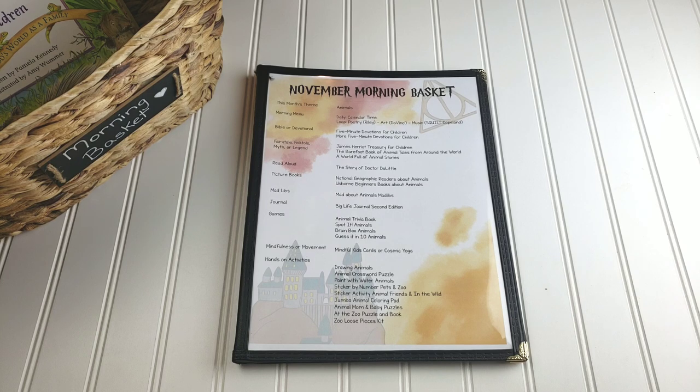I had planned to do a Thanksgiving theme — I actually had totally put our Thanksgiving theme together — when about a week before, Emily begged me for a veterinarian unit because she was really interested in learning more about that. So it just seemed fitting that if we were going to be doing a veterinarian unit, her interest lied in animals. So I shifted gears and we will be doing an animal themed November morning basket. If you are looking for more Thanksgiving type resources, I will link a video up here because last year we did a Thanksgiving basket. I'll link that in the iCards and in the description box below so you can get more ideas if that's what you're looking for.